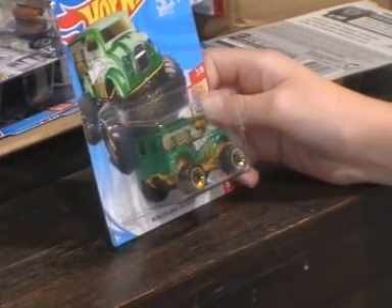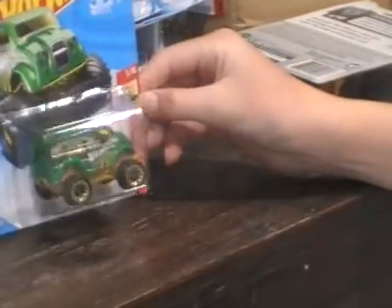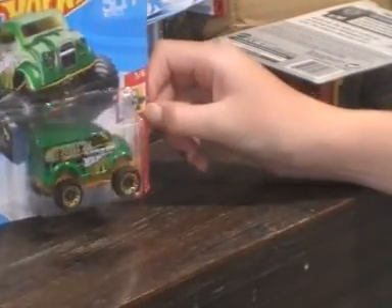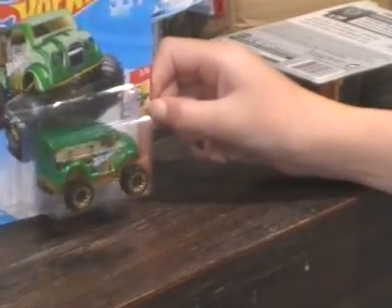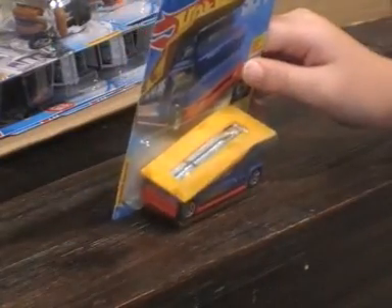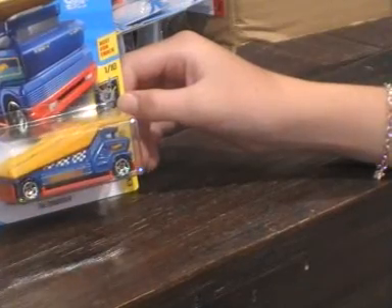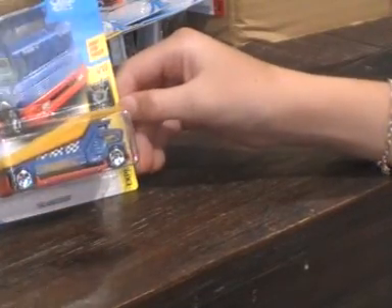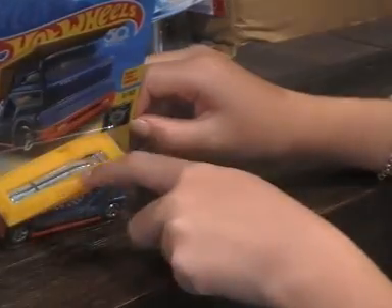Next two cars in the case: Monster Dairy Deliverer Holiday Races, 3 out of 6. I sort of like that car — it's not really one of my favourites though. We have the Ambassador Experimenters, 1 out of 10. Another car can go on the top and I don't really like this car too much.